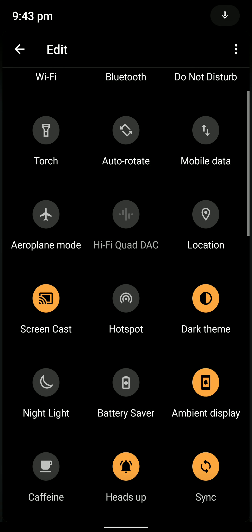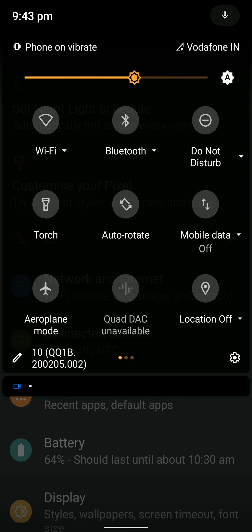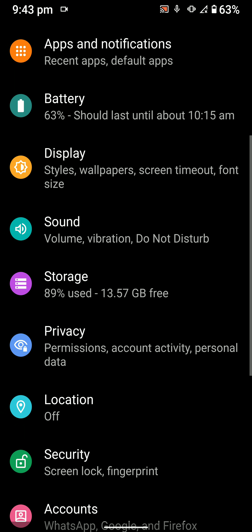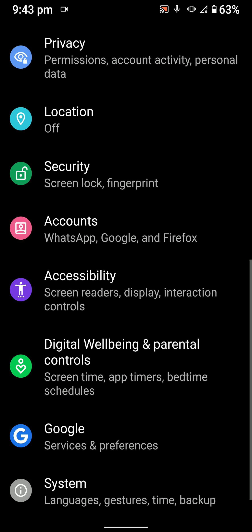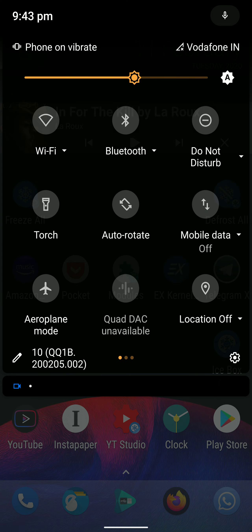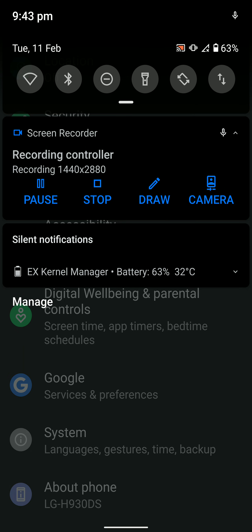FM radio worked great with no issues. Performance is amazing on Android 10 ROMs — especially in PUBG or other games, the performance is noticeably better than the stock ROM, and the general smoothness is just amazing. That's pretty much it for this video. If you liked it, click the like button, subscribe for more videos, and let me know in the comments if you have a request for another ROM.